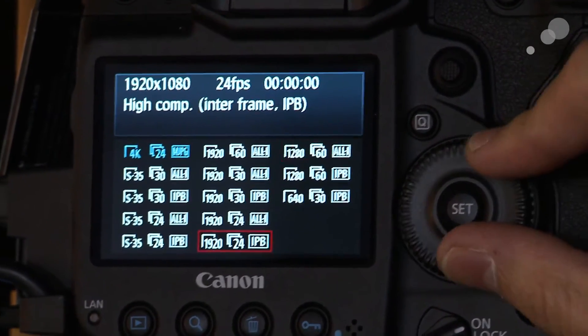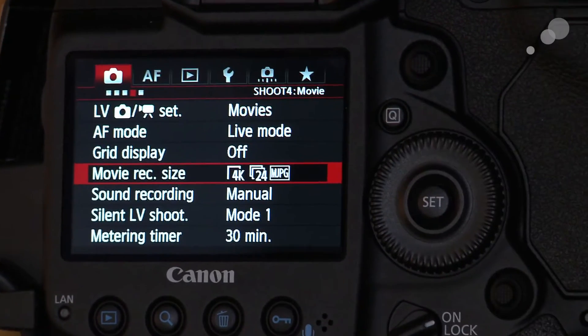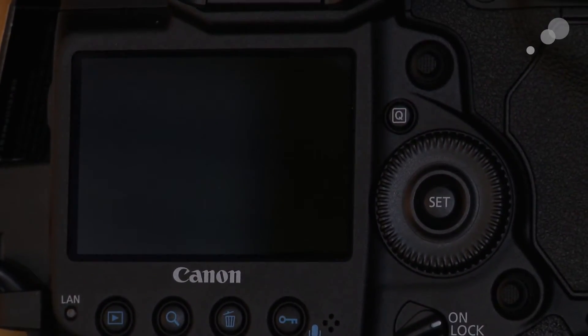When you're in 4K mode, it's 4:2:2, 8-bit. When you are using the regular HD modes, it's 4:2:0, 8-bit — again, just like the rest of the SLRs.